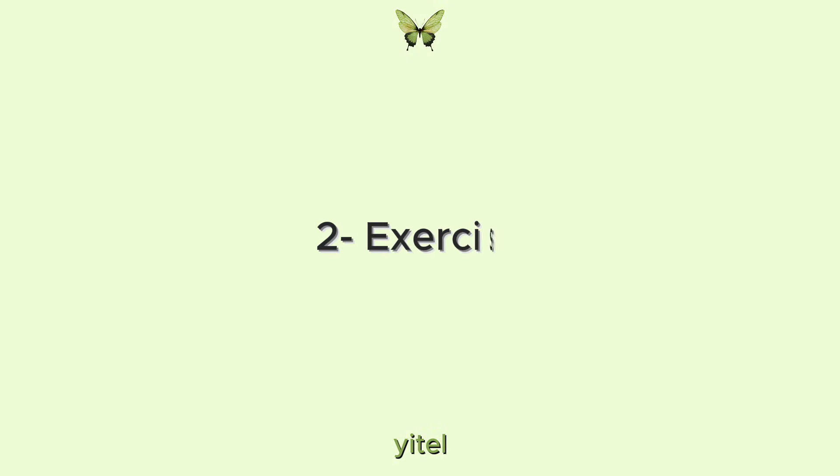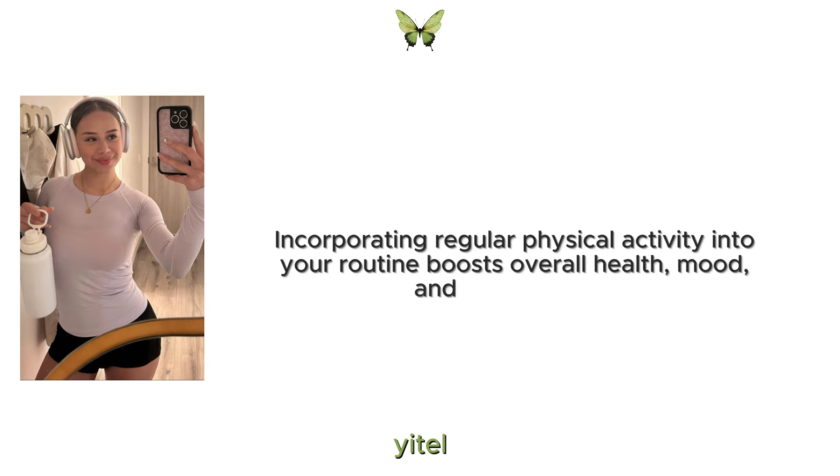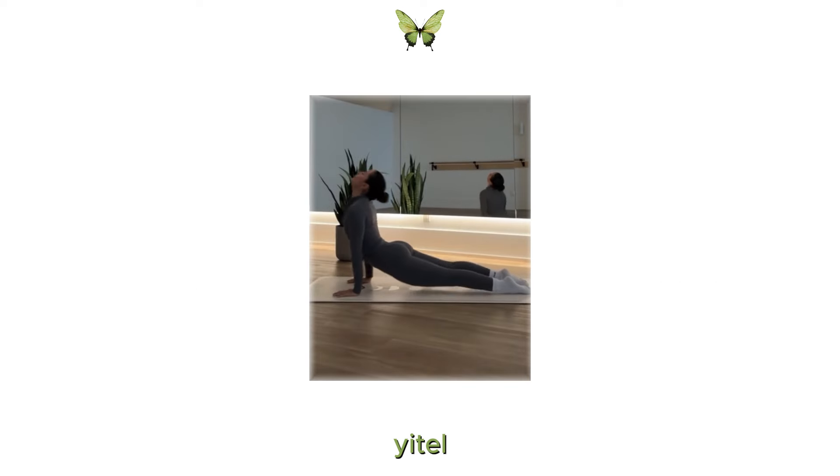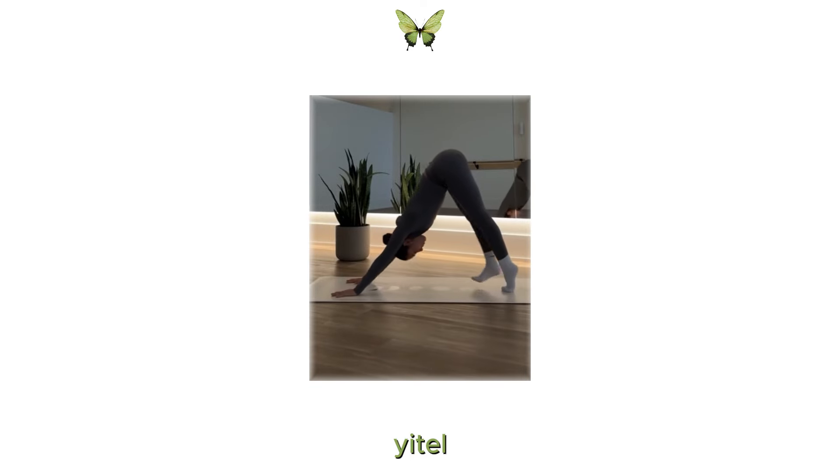2. Exercise. Incorporating regular physical activity into your routine boosts overall health, mood and energy levels. Whether you enjoy yoga, running, dancing or lifting weights, find something that you love and stick with it.